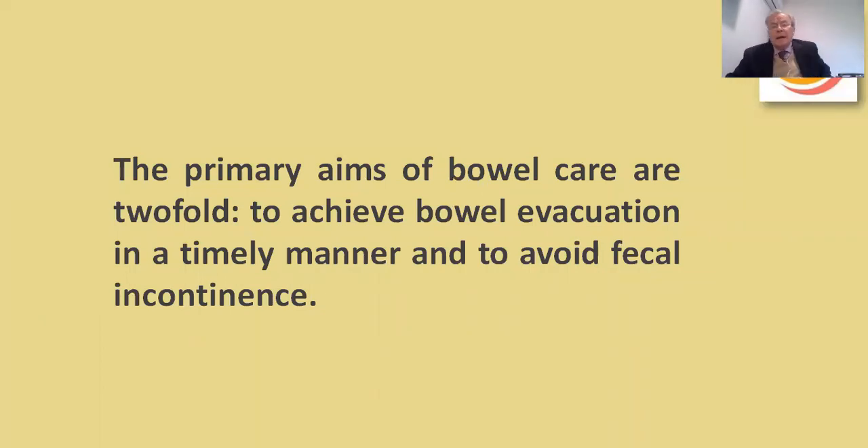The primary aims of bowel care are twofold: to achieve bowel evacuation in a timely manner, and to avoid fecal incontinence.